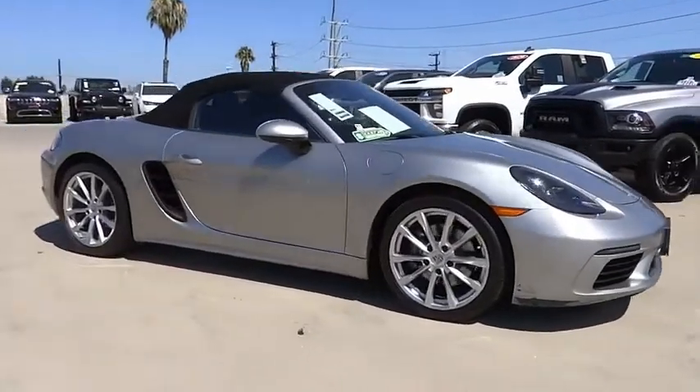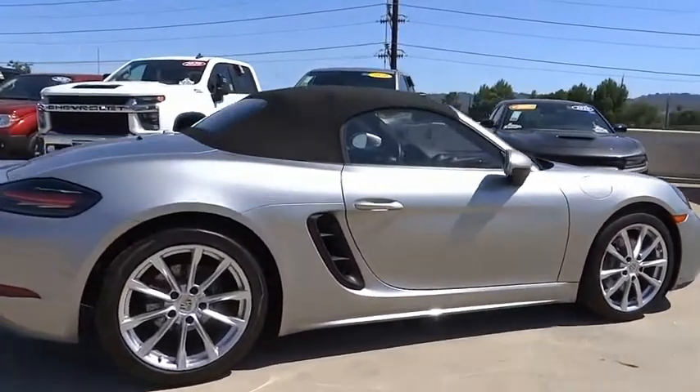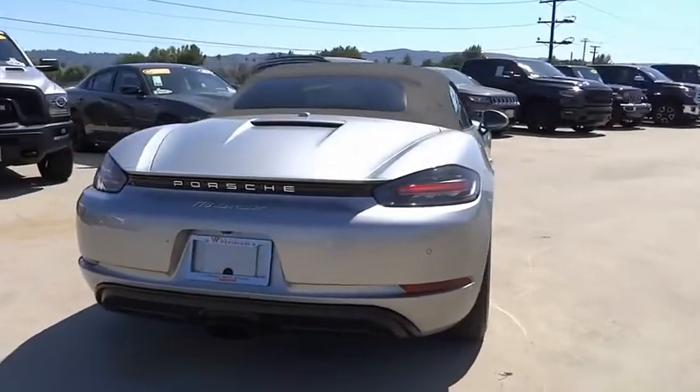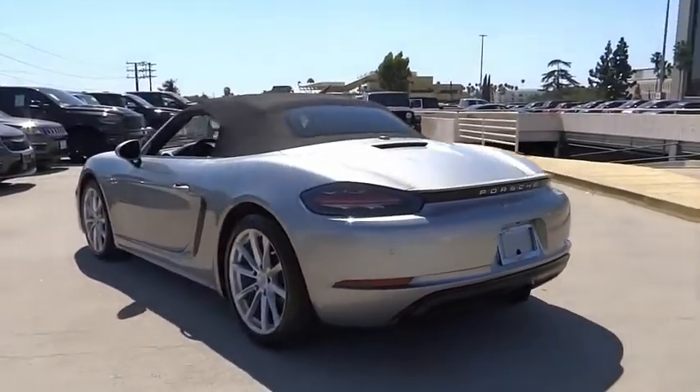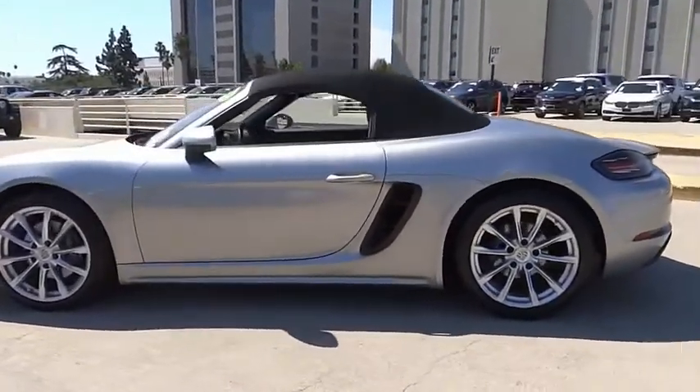Make a great choice today with the 2018 Boxster. The Boxster is like a shot of adrenaline. The design of the Boxster models is governed by one philosophy above all: that the styling of a Porsche reflects its inner values. Here, the primary value is extreme performance.